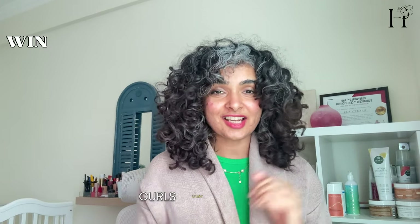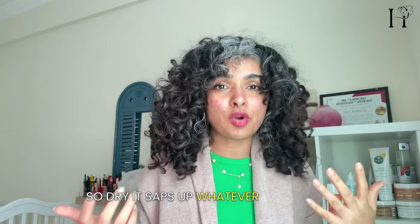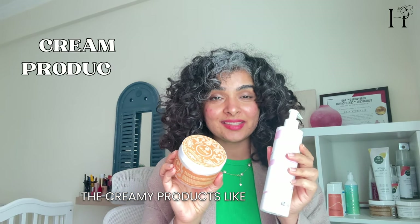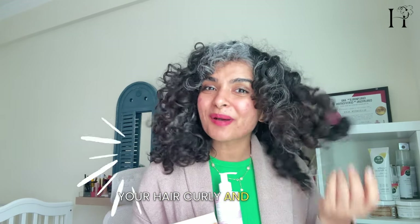When winter comes, curls start drooping. It's a very difficult time for our curls because the air is so dry, it saps up whatever moisture is in your hair. That's where creamy products come in. They keep your hair hydrated, fight off the winter dryness, and keep your hair curly and bouncy.